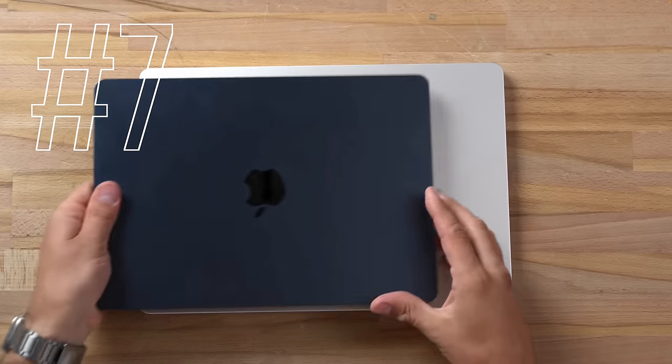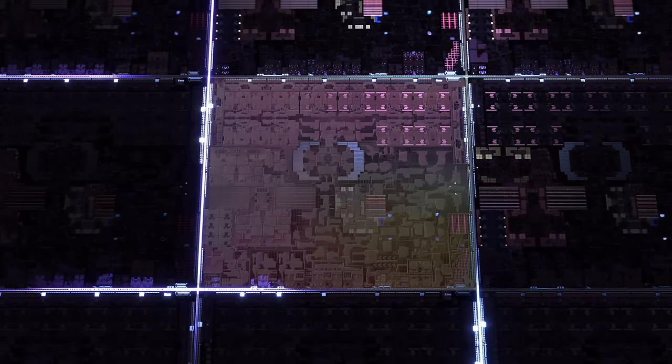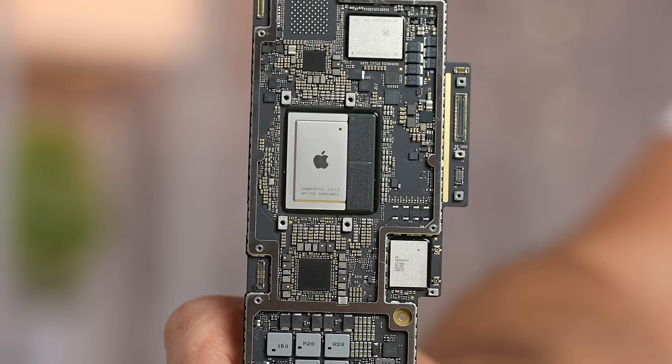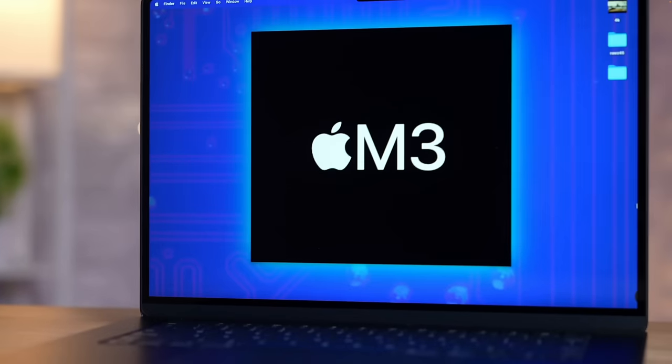For product number 6 and 7, we have both the new 13 and 15-inch MacBook Air models, which are also going to be getting the new M3 chip. As far as the leaks go, we're not expecting anything new or groundbreaking at all — just the chip swap for likely the same prices as before, maybe with a couple of spec upgrades, but that's really it.